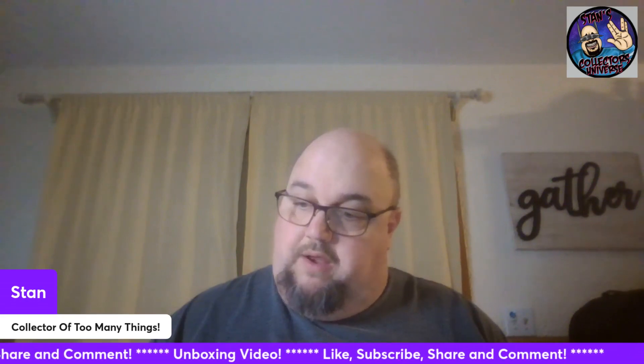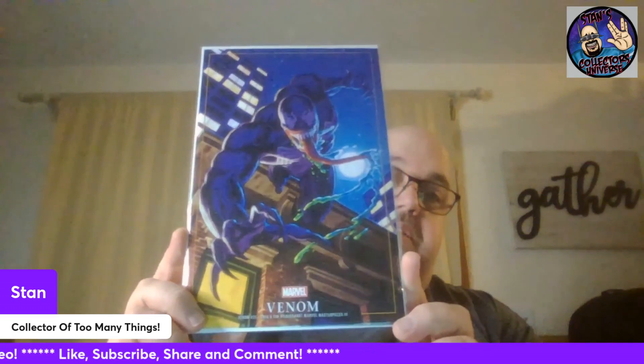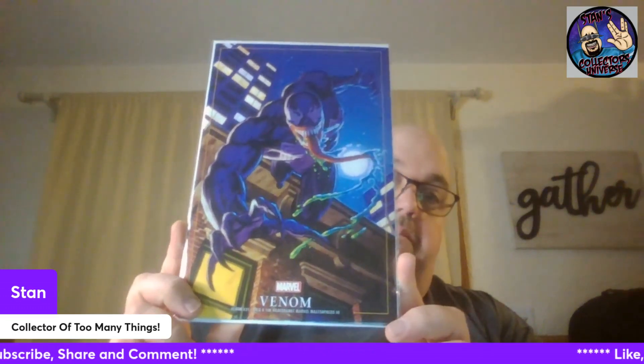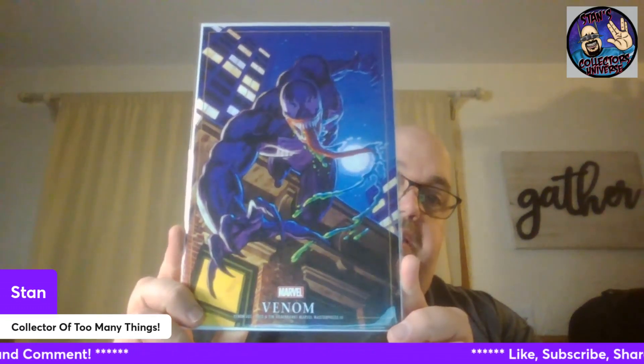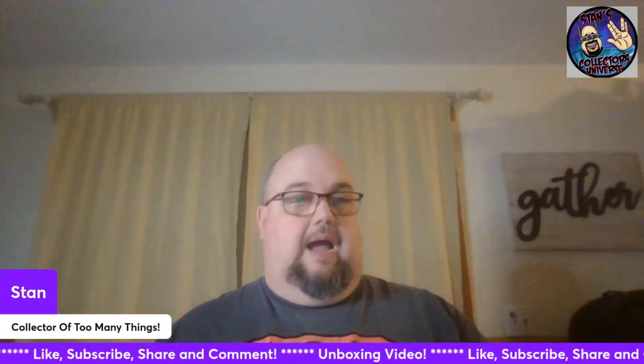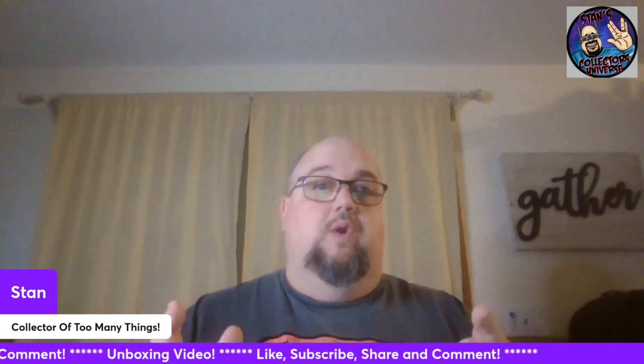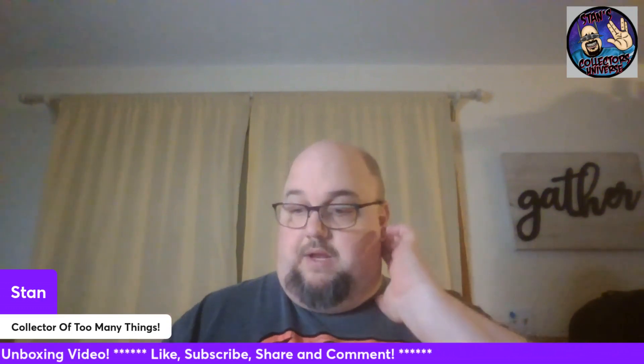Venom #31 — a four-cover pack. I already get Venom on my pull list, but I thought these were some very awesome covers. Look at that — isn't that just sick? I had to order them up. Sometimes you spend a little extra money on the books and characters you enjoy when you see really cool covers.